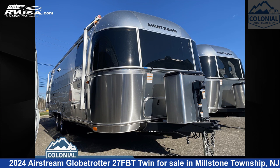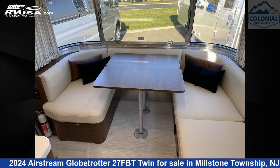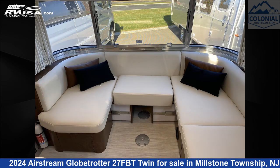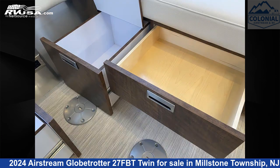This 2024 Airstream Globetrotter 27FBT Twin is a travel trailer RV. It is located in Millstone Township, New Jersey, 08535, and is offered for sale by Colonial Airstream and RV. Click the link in the video description to visit RVUSA.com and see more photos as well as the current price.